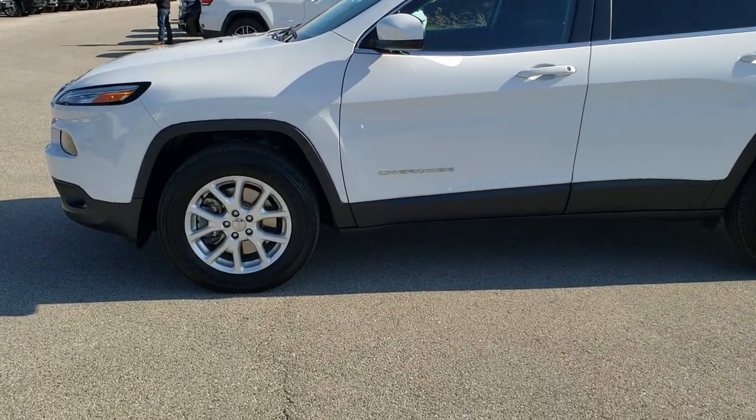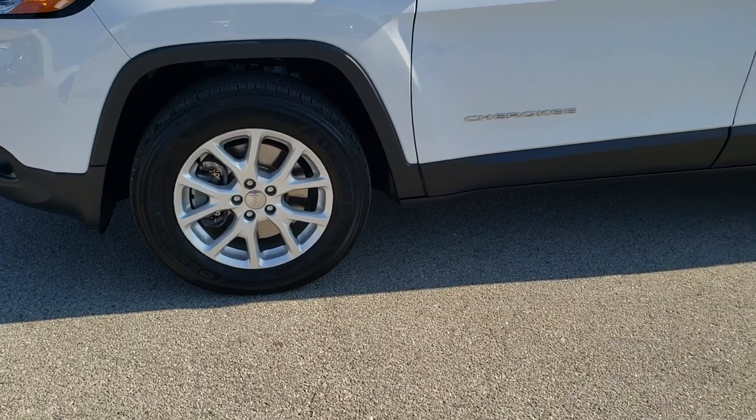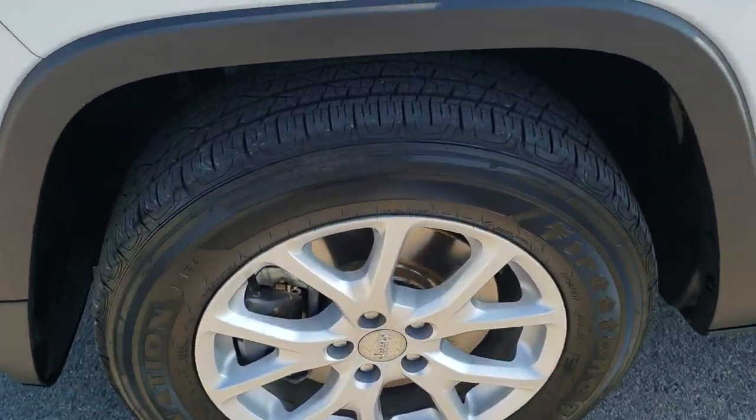If you'd like to check out all the photos on this Jeep, in the upper right-hand part of your screen there's a link right to our website. Click that and check us out there.